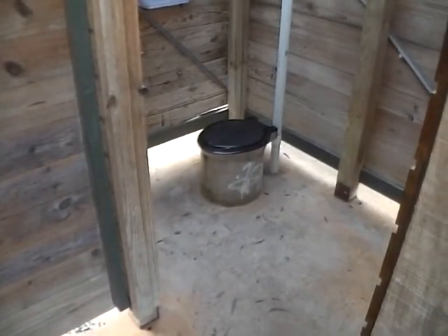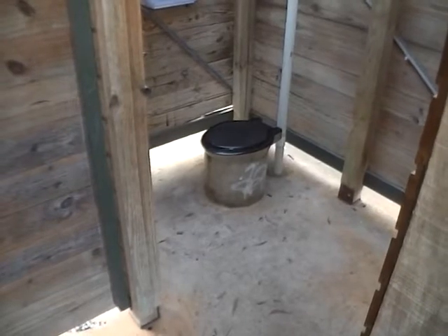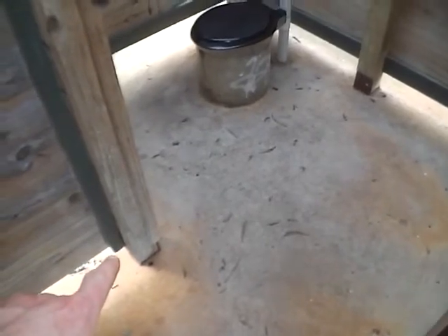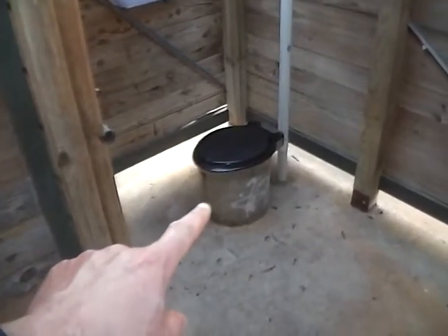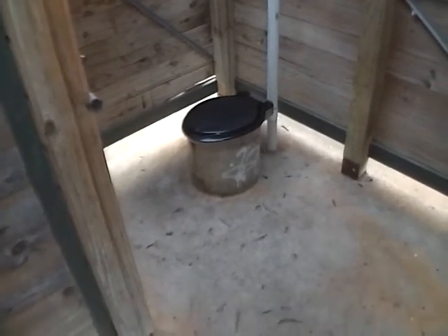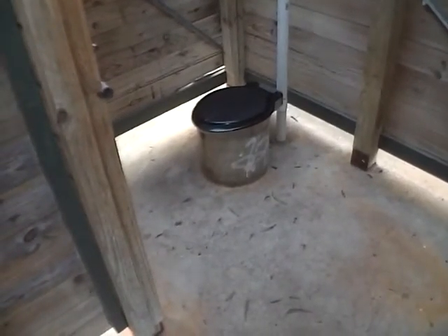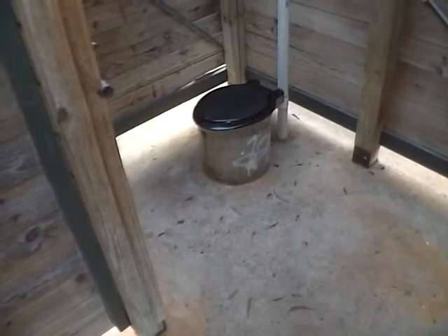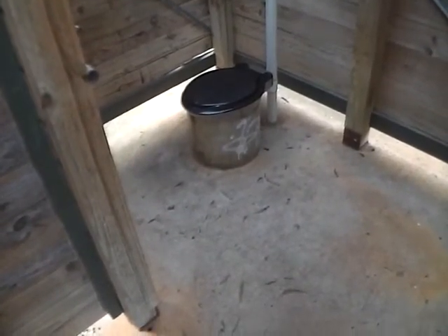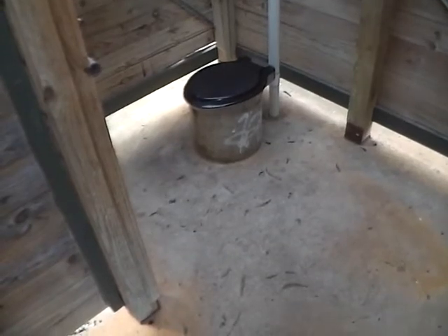I never talk about toilets, but now I'm in front of one I might as well. This is in a national park. There is a great big hole underneath this slab, and that is connected to the hole, and the microorganisms in the ground slowly get rid of the sewage — very slowly though.